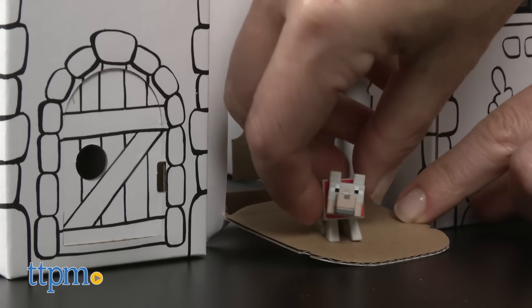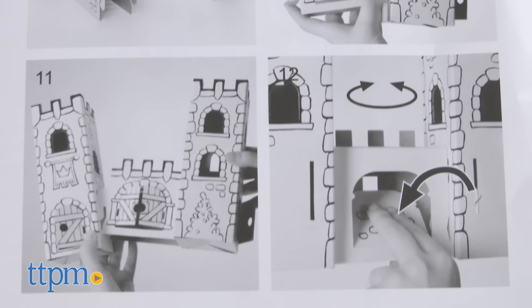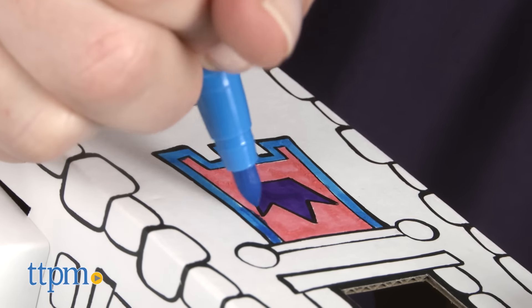It's recommended for ages four and up, and while we found the illustrated instructions easy to follow, four-year-olds may need help from an adult to construct the castle. Also, we built our castle first and then colored it, but it would probably be easier to color the pieces first before constructing.